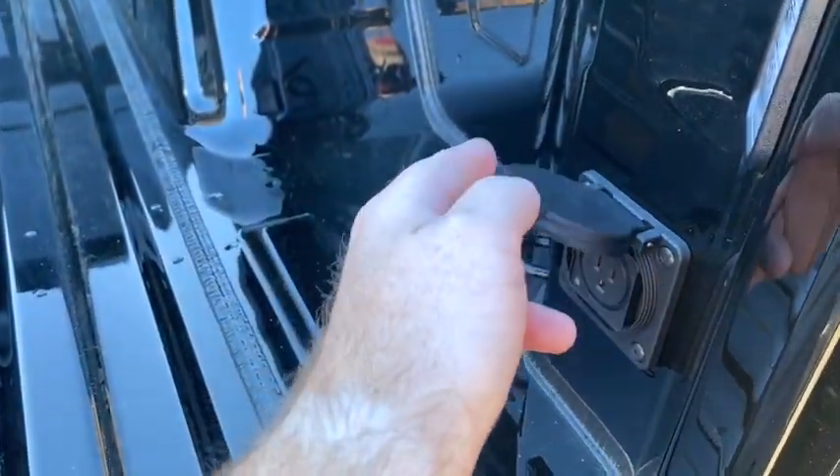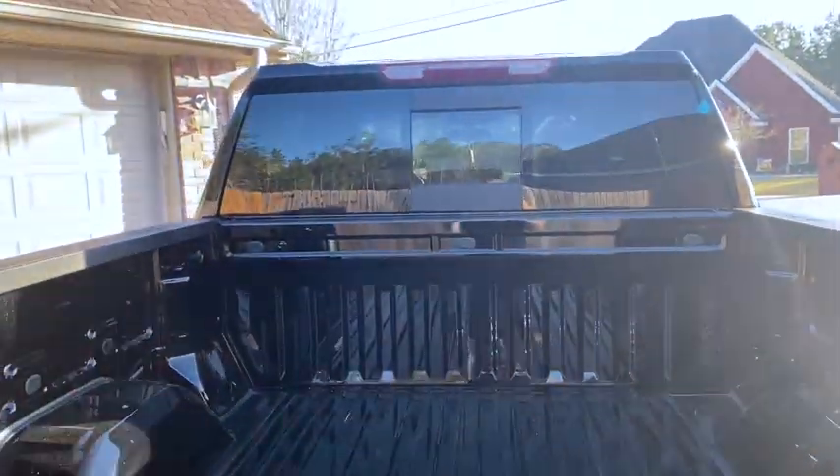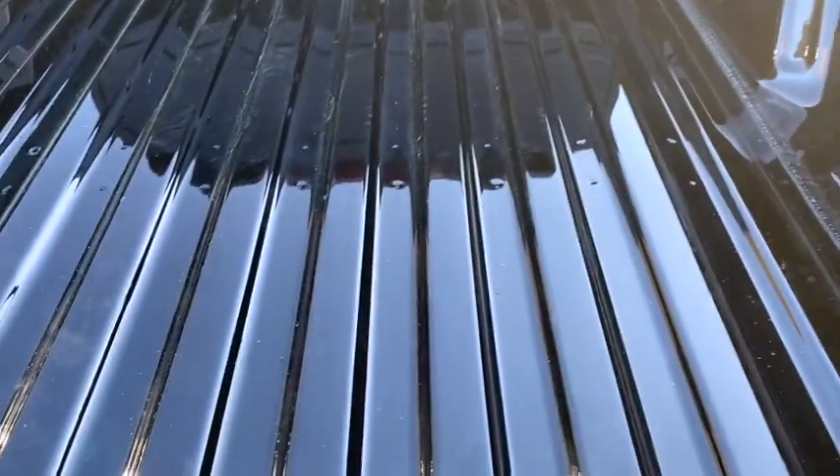Here's that plug — so if you want to go float the river or something you can plug in your air pump. Cargo light over there, cargo light there. Sliding rear glass. I'm going to get a spray-in bed liner put in next week.